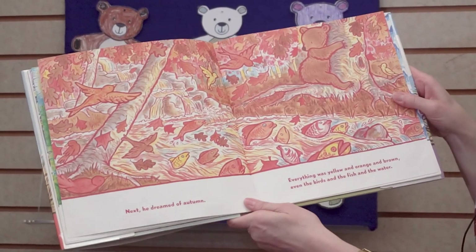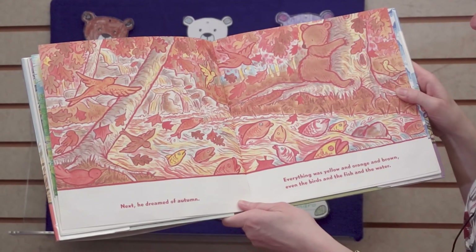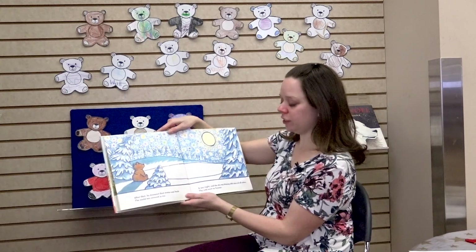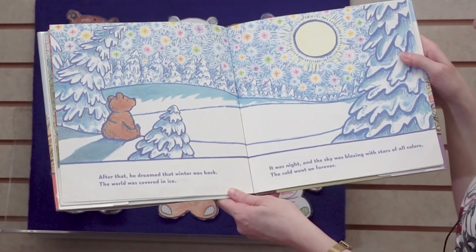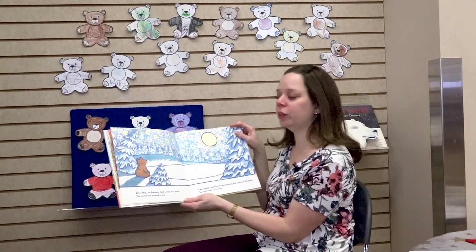Next, he dreamed of autumn. Everything was yellow and orange and brown — even the birds and the fish and the water. After that, he dreamed that winter was back. The world was covered in ice. It was night and the sky was blazing with stars of all colors. The cold went on forever.